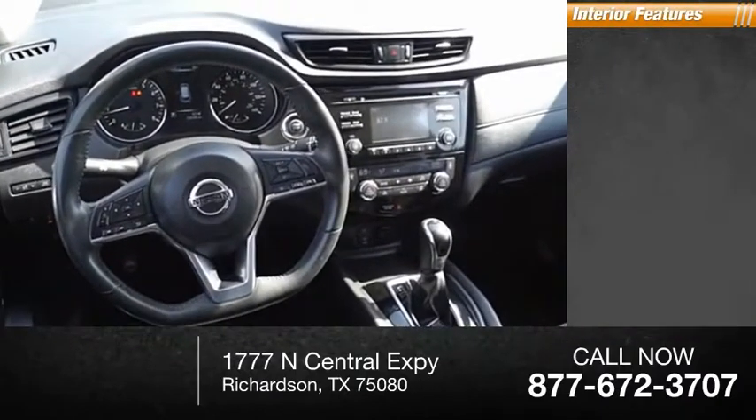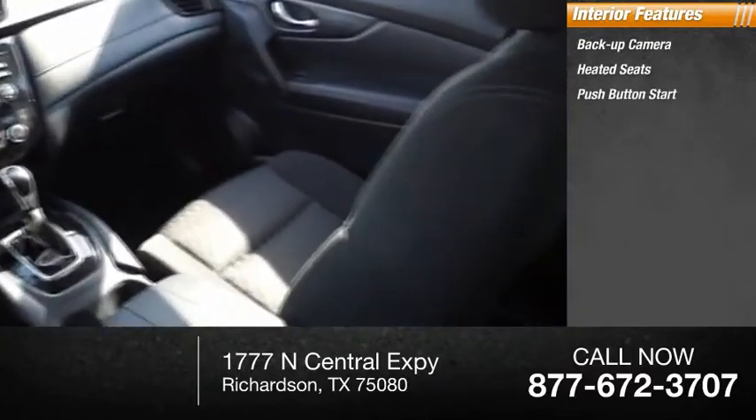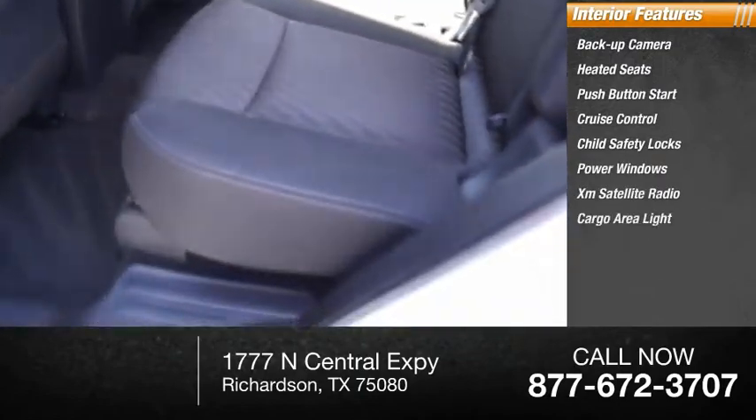Inside you'll find backup camera, heated seats, push-button start, cruise control, child safety locks, power windows, XM satellite radio, cargo area light.